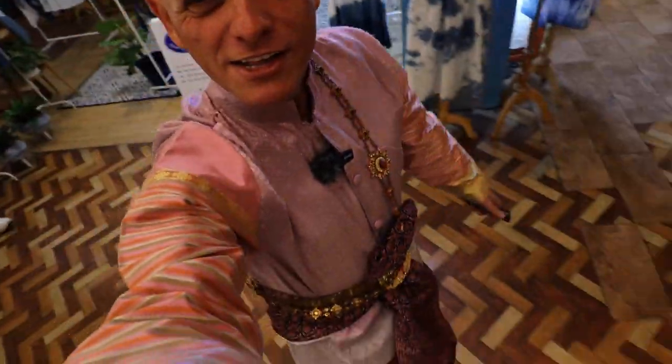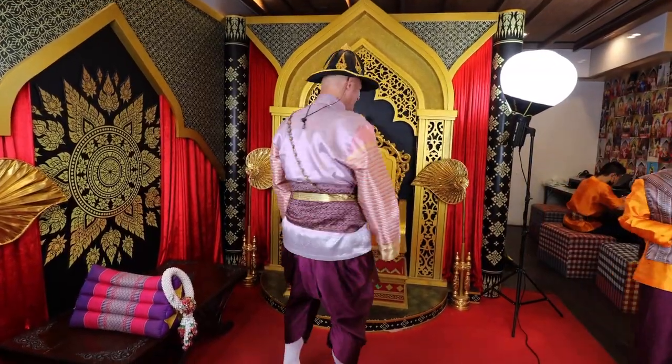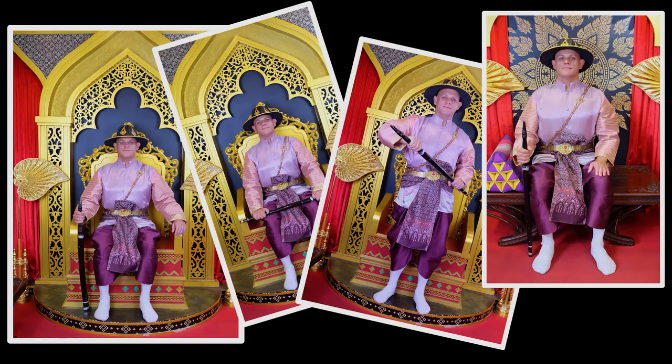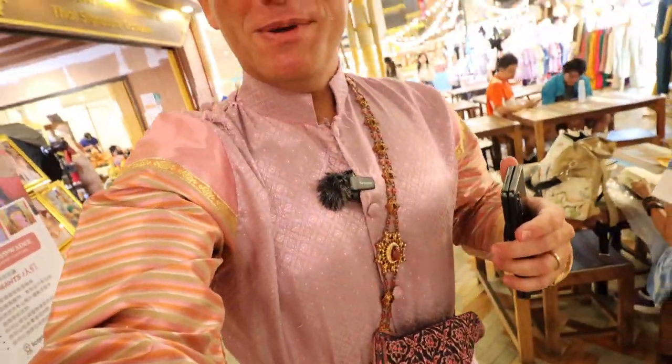They always give you these very tiny little changing rooms like at markets where you're supposed to try on clothes. So I'm all set in my Thai traditional outfit — I must say I'm feeling quite swanky. In addition to having your photographs taken, they also allow you to walk around the shopping mall like this for one hour.